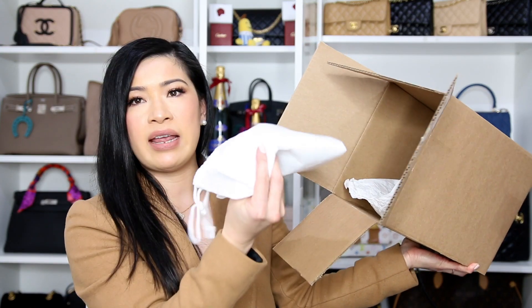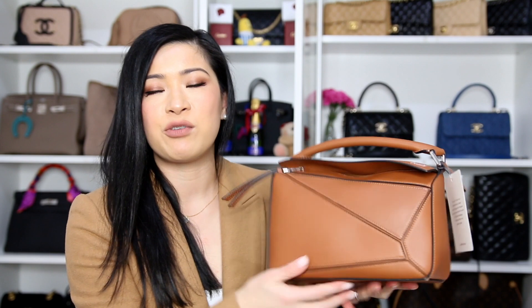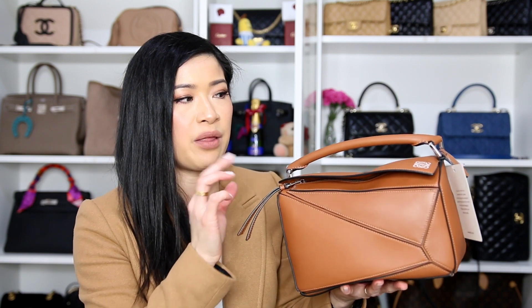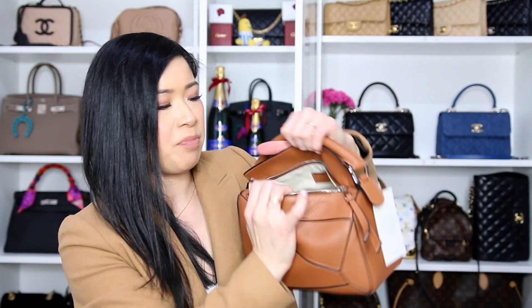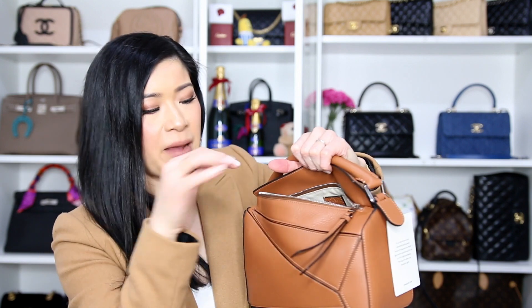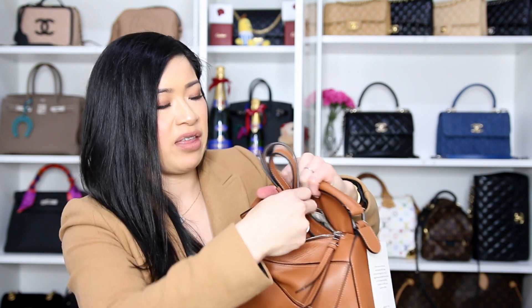The bag I got from Harrods is the small Loewe Puzzle Bag in gorgeous tan smooth calfskin leather with silver hardware. It has the white anagram stamped on one corner and comes with a swing tag. When I opened the bag up, it came with the strap, and underneath the strap was the original dust bag — a really nice thick dust bag.